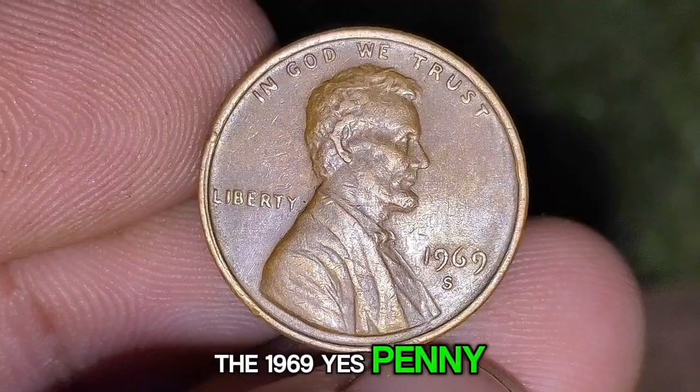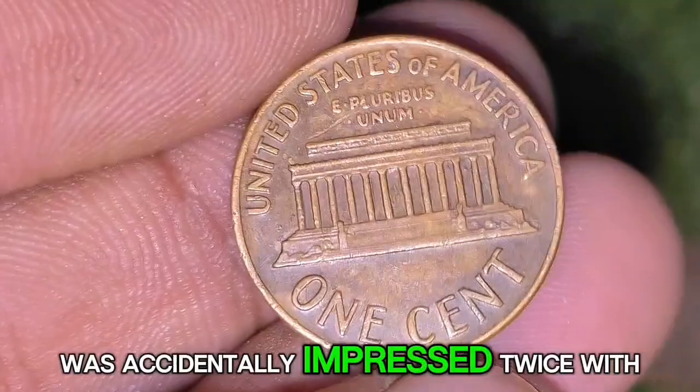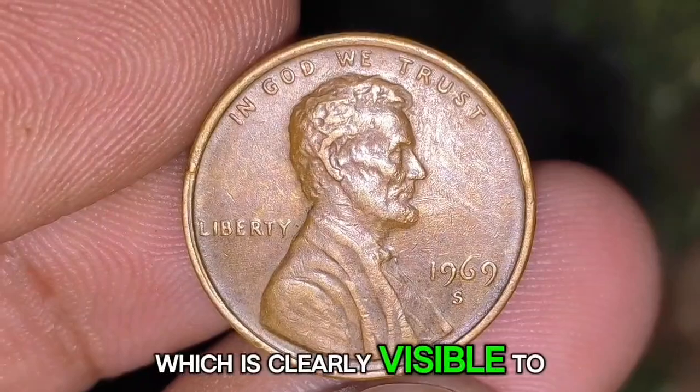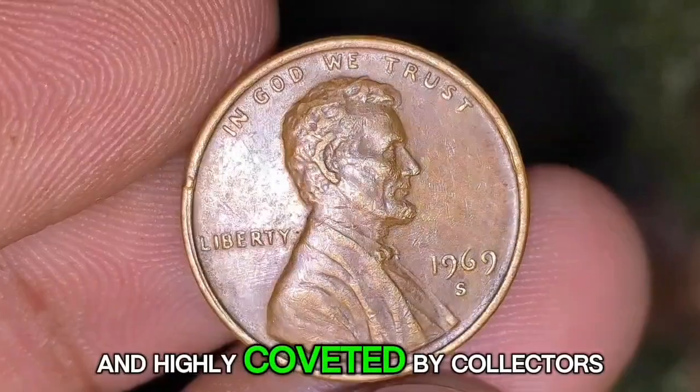The 1969-S Double Die Obverse penny is the most famous variety of the 1969-S penny. This error occurs when the obverse die used to strike the coin was accidentally impressed twice with the design. As a result, the date, the word 'Liberty,' and the inscription 'In God We Trust' show significant doubling, which is clearly visible to the naked eye.